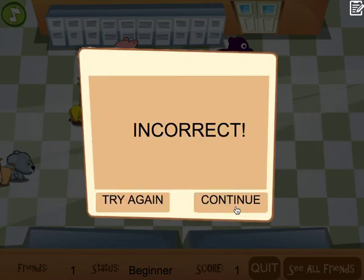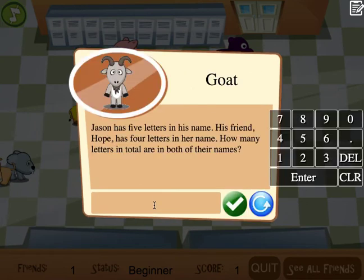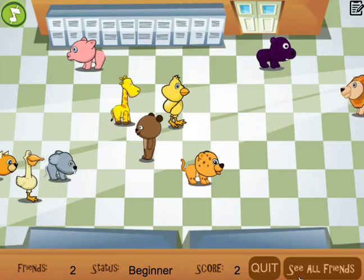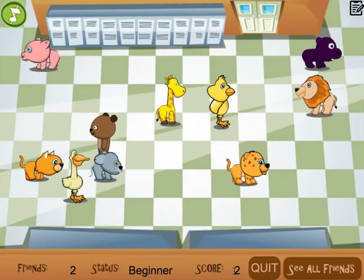If I accidentally put the wrong number in and try to check it, it says incorrect. I can continue or I can try again. The problem repeats: Jason has five letters in his name, his friend Hope has four letters in her name — how many letters in total? I know that's nine, so I click check. Now I have both the goat and the red panda as friends.